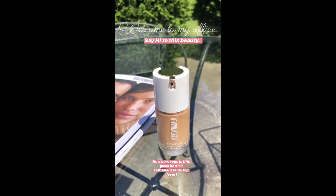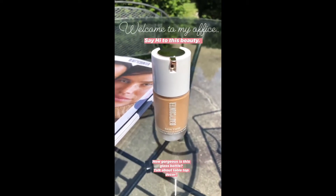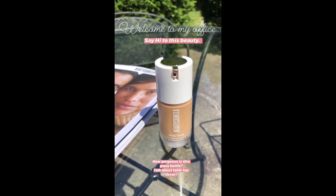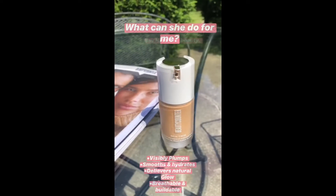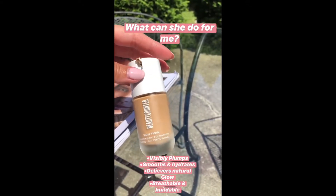Welcome to my office guys. I am so obsessed. I finally got the Skin Twin in the mail. I had a bunch of samples so I was trying it out that way. It leaves my skin so nice and dewy, it's breathable, full of hyaluronic acid and jojoba esters to moisturize.